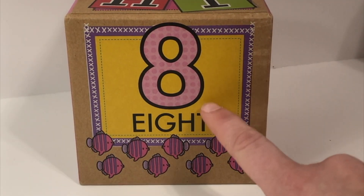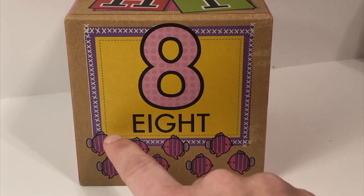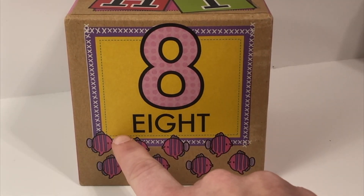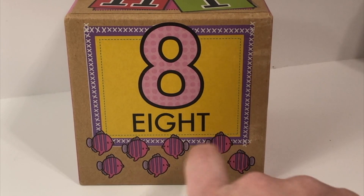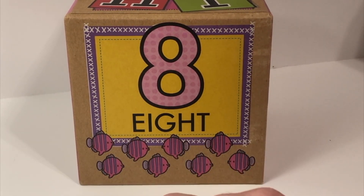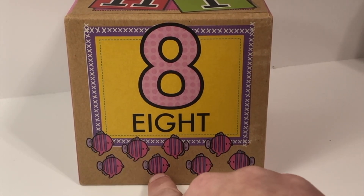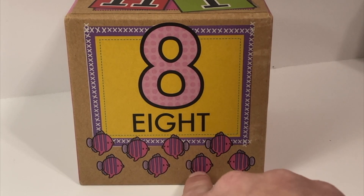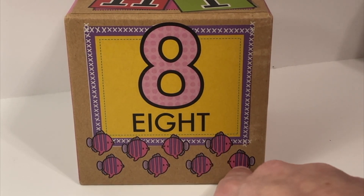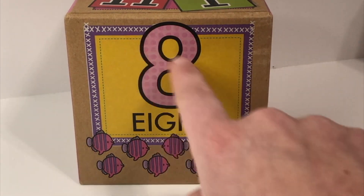And what number is this? Eight. And if you were to spell eight, it would look like this. Eight. Can you say it with me? Eight. Let's count how many: one, two, three, four, five, six, seven, eight. Eight fish.